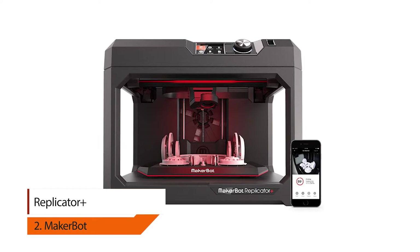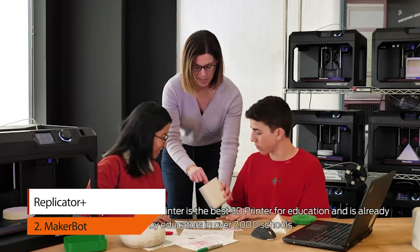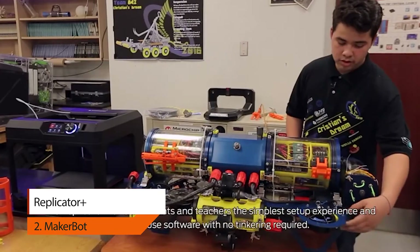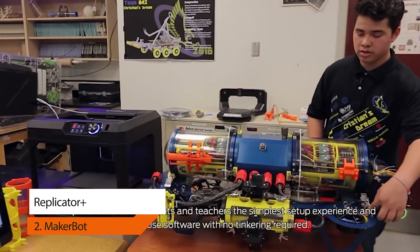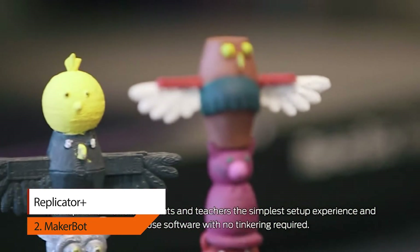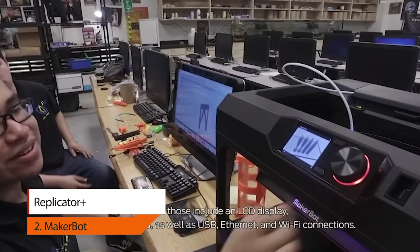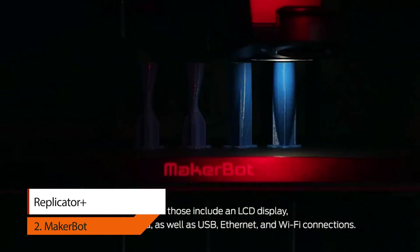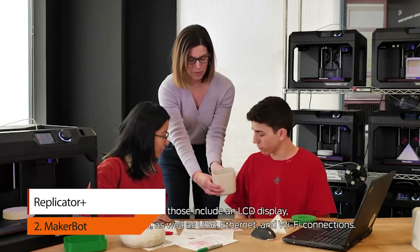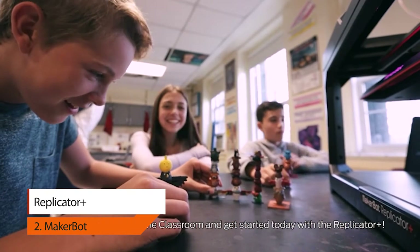2. MakerBot Replicator Plus. The MakerBot Replicator Plus is engineered and tested for reliable, faster printing. It prints high-quality concept models faster, easier, and with a bigger build volume. Combined with MakerBot's powerful workflow tools, the Replicator Plus streamlines desktop 3D printing for professionals and educators. To ensure improved performance, it features a sturdy construction, a 25% bigger build volume, better printing adhesion, and more.